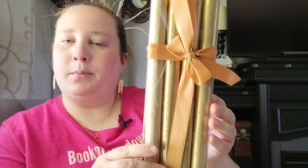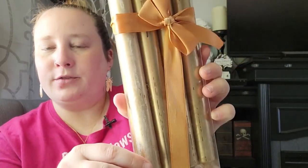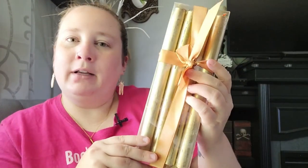Next up, I found some gold taper candles. As you can see, they're kind of beat up — worse for the wear — but I actually want to use these in my practice, so I'll be burning them anyway. I'll be adorning them with herbs and oils, so I picked those up. I thought that was a good deal.